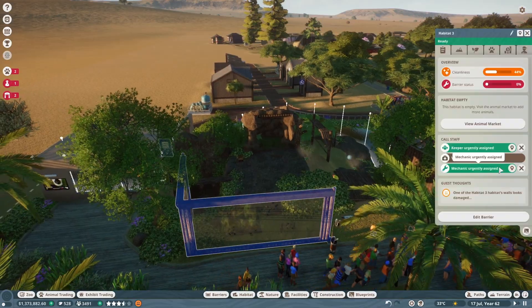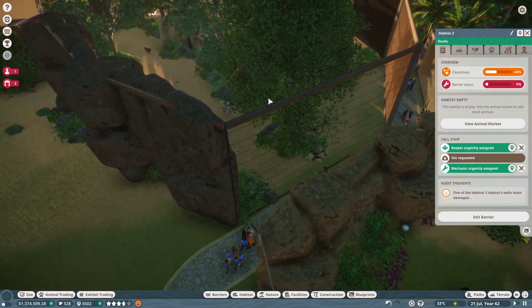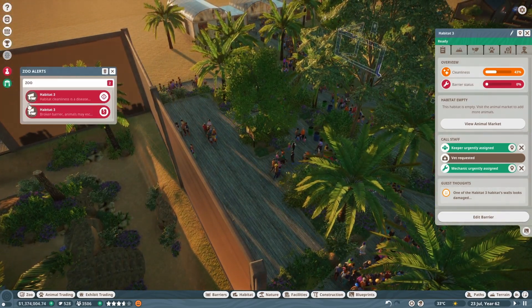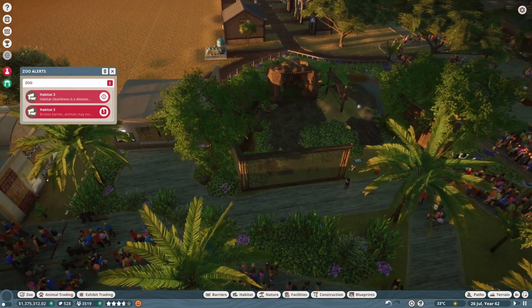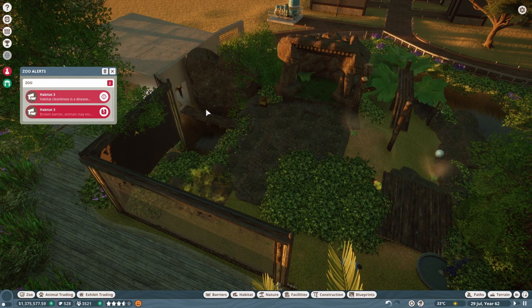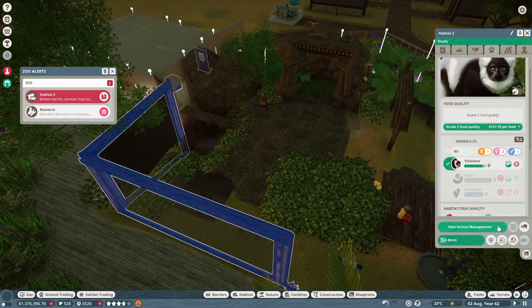I don't know where the mechanic is for this. Oh, there he is — he's running, slowly getting there. I'm probably going to box up the animals right now and put them in the trading center until this is fixed so they don't escape again. I'll wait till they all get in there and then put them in the trade center. Once it gets fixed, I'll put them back.